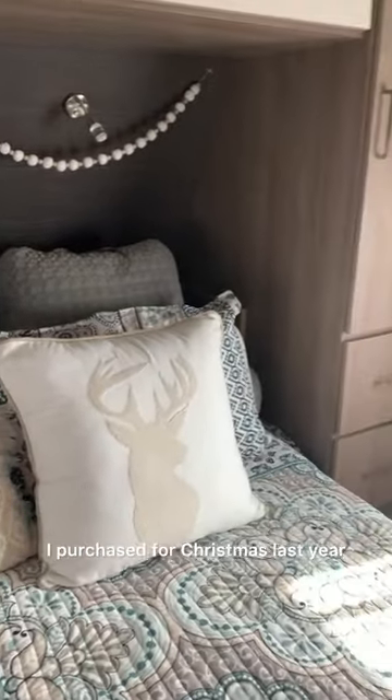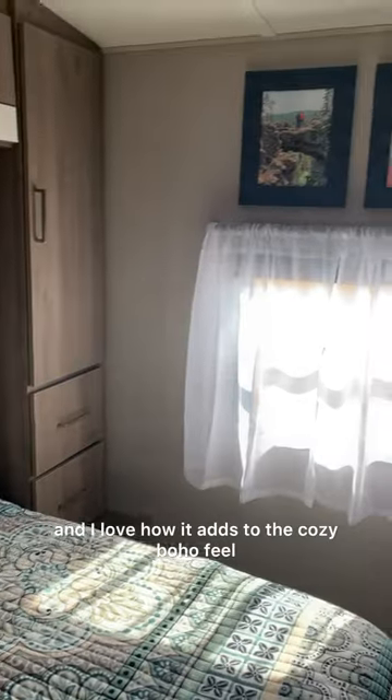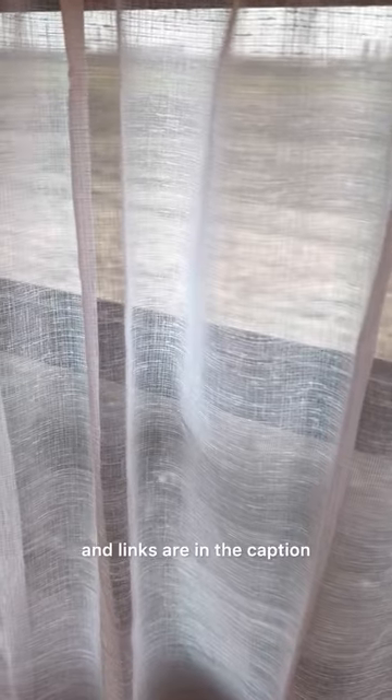The garland above the bed was actually something I purchased for Christmas last year, and I love how it adds to the cozy boho feel. Breakdown of cost and links are in the caption.